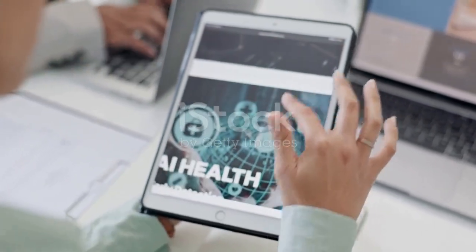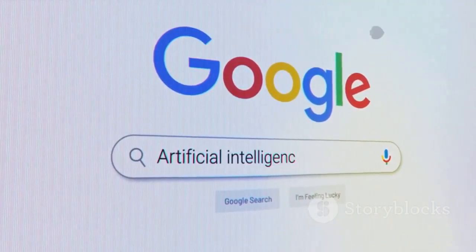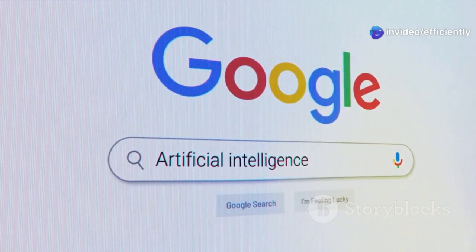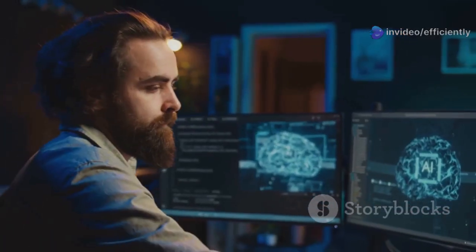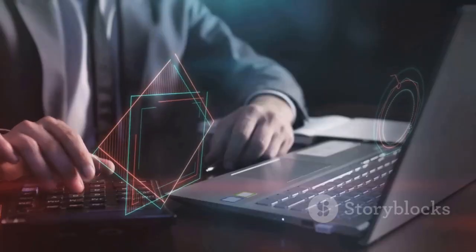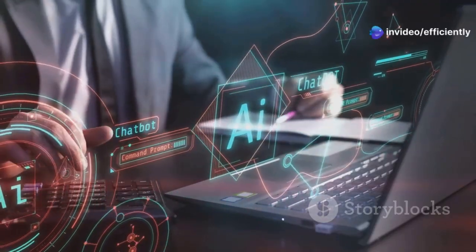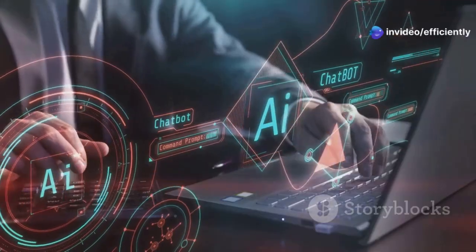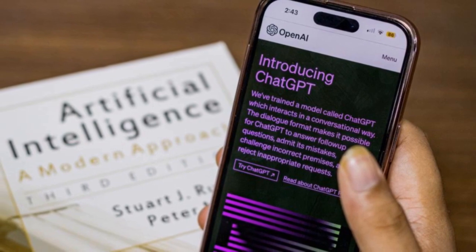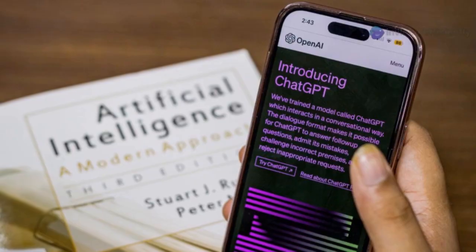Talk to Books — have a conversation with thousands of books. This next one is a hidden gem from Google AI called Talk to Books, and it's perfect for anyone who loves learning, researching, or just exploring new ideas. Imagine being able to tap into the collective knowledge of thousands of books with a single question. You type in a question, a thought, or even just a keyword, and the AI scours through a massive library of books to find passages that are directly relevant to your query. It's not just about finding keywords.